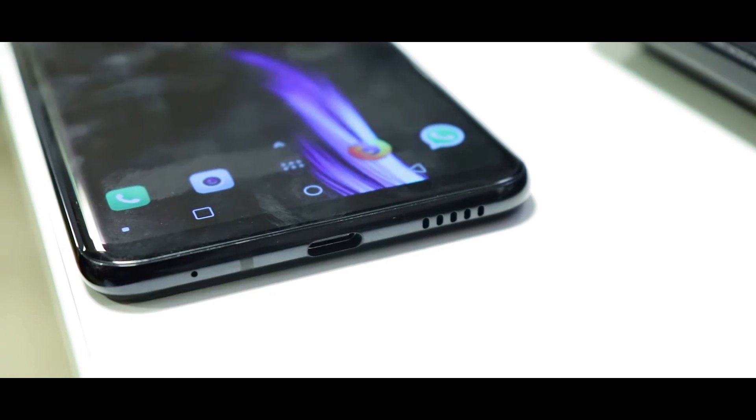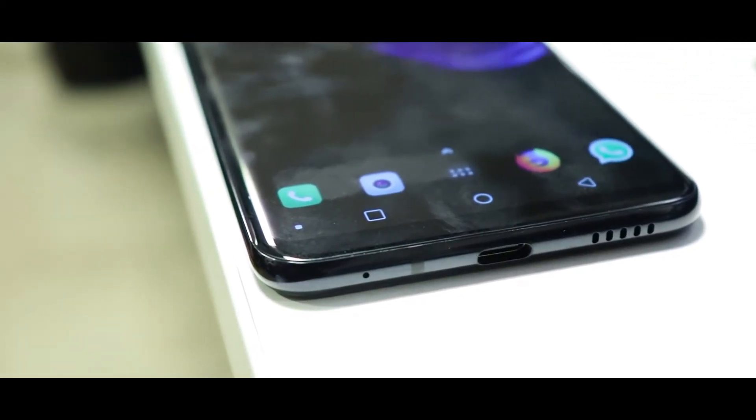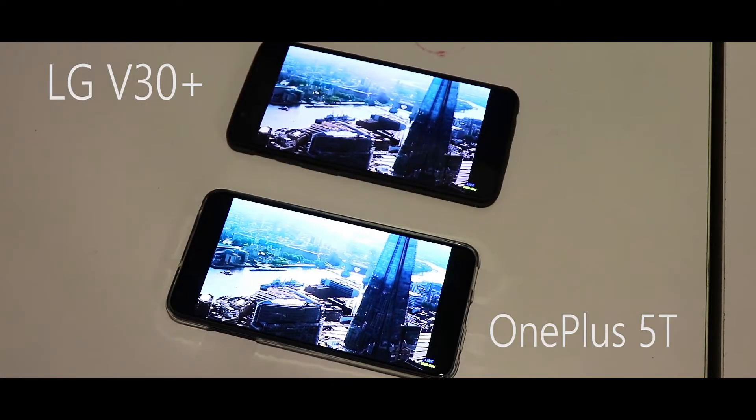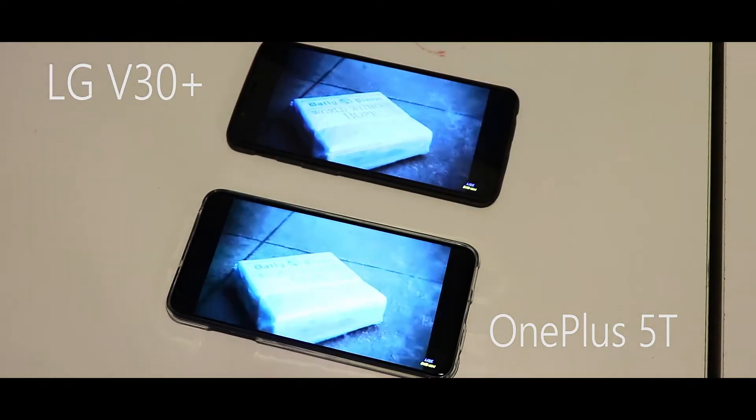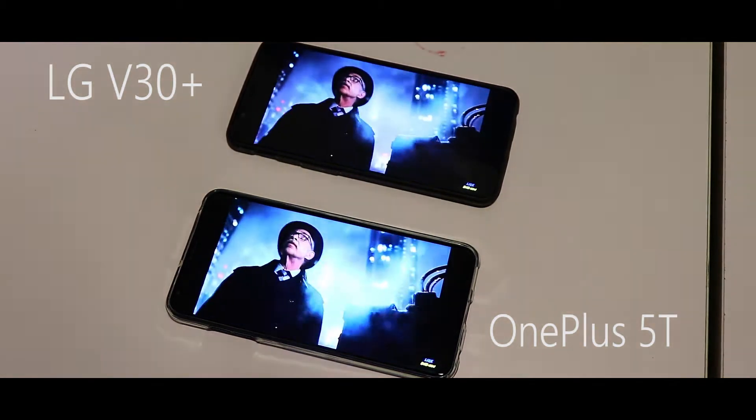The screen follows an 18:9 ratio and is a 6-inch Quad HD OLED display. The display is very well lit and when compared to its counterparts like the OnePlus 5T, the color reproduction seems really good on the LG V30 Plus.